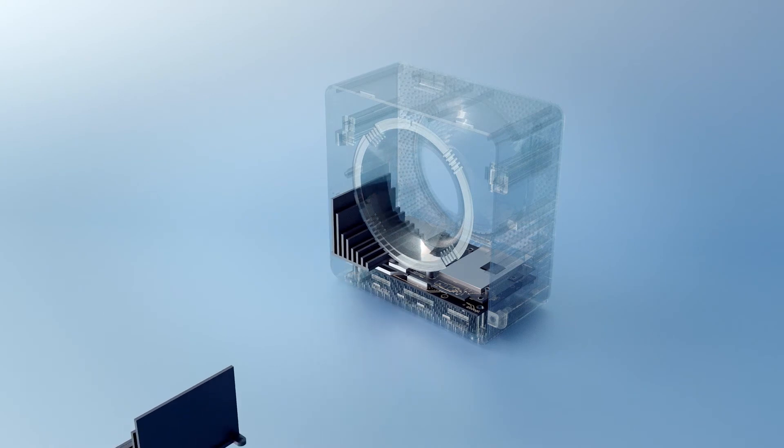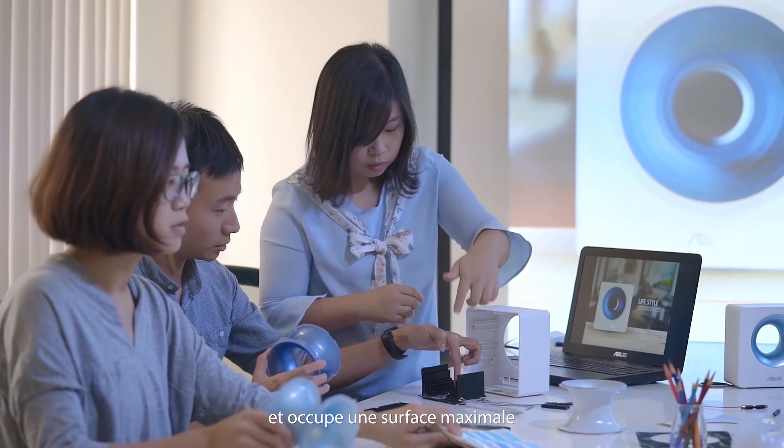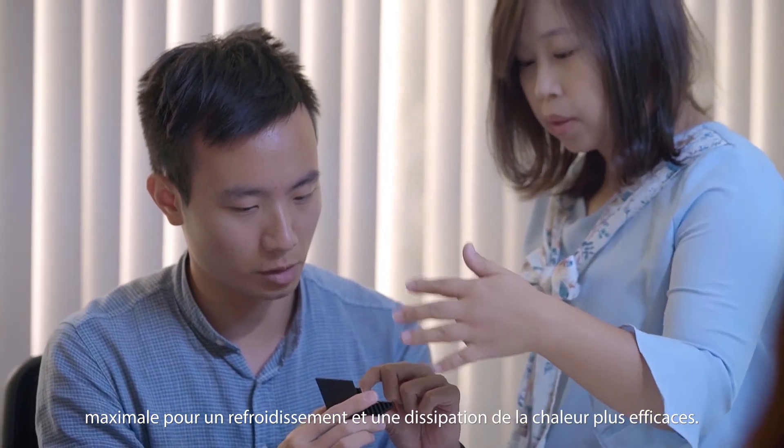The heat sink in Blue Cave takes full advantage of the internal space, so it has the maximum surface area for efficient cooling and heat dissipation.